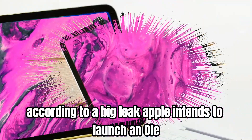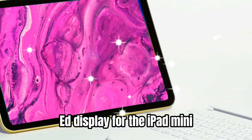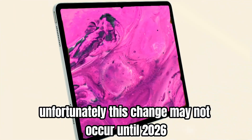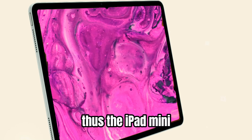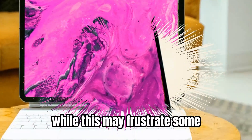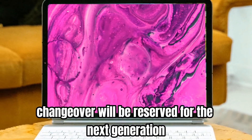According to a big leak, Apple intends to launch an OLED display for the iPad mini. Unfortunately, this change may not occur until 2026. Thus the iPad mini 7 will most likely keep its present display technology. While this may frustrate some, the OLED changeover will be reserved for the next generation.